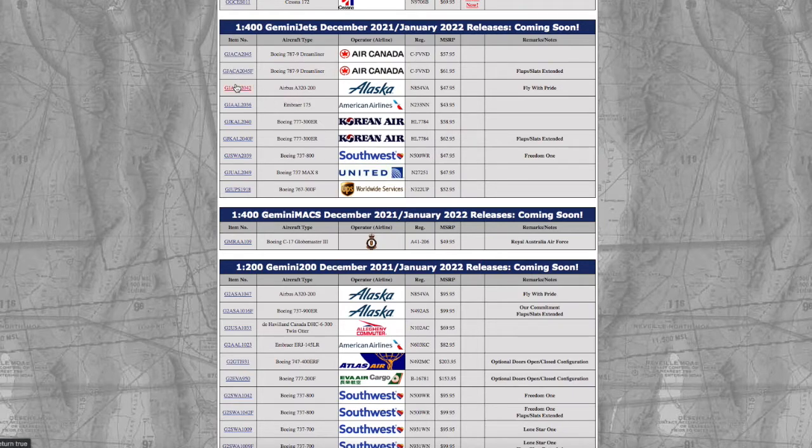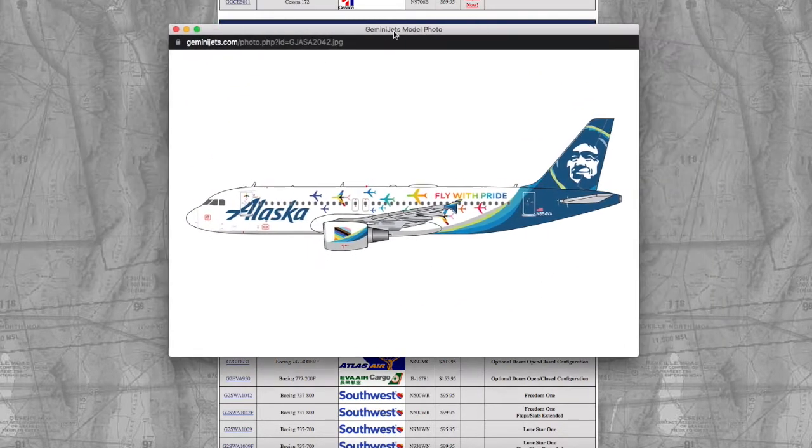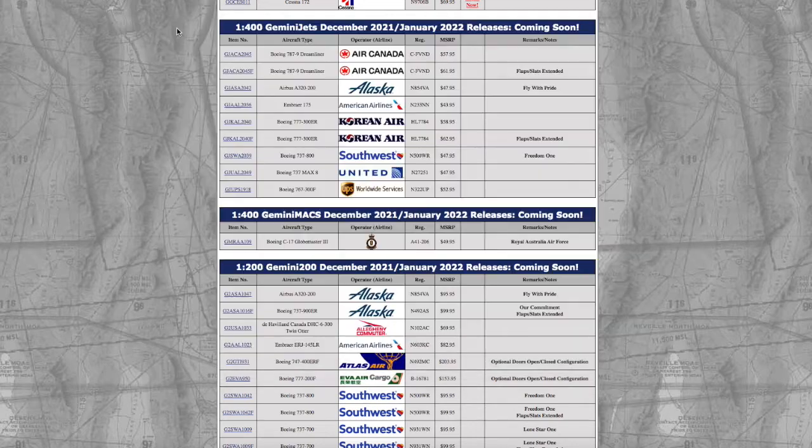Continuing on, we have an Alaska A320-200 in their Fly With Pride livery. Had this been a few years ago, I probably would have gotten this, as Alaska used to fly the A320 to Newark, but they don't fly the A320 anymore — they stopped, I believe, a year ago. So I'm not getting this. The registration is N854VA, and the price is $47.95. All the model stores are going to price these models a little bit lower than Gemini Jets' MSRP because it is getting quite expensive.